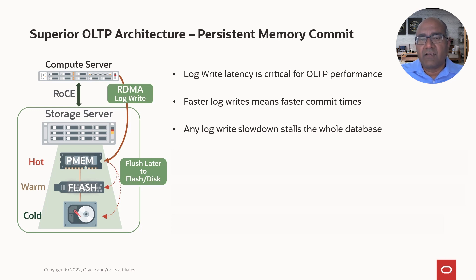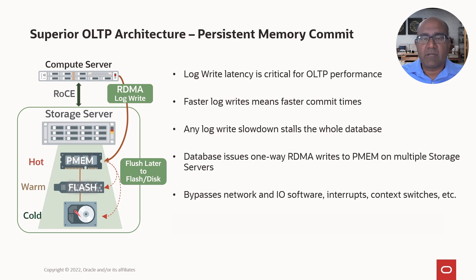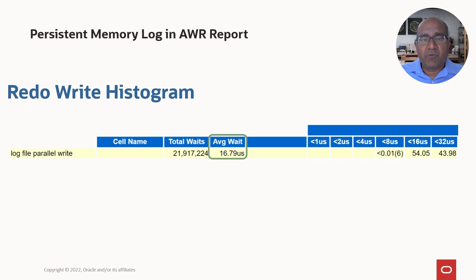Log writes are extremely critical for OLTP performance. Faster log writes mean transactions get committed faster. A slow log write is like a stalled car on a freeway — the backlog takes a very long time to clear. On an Exadata, the database issues one-way RDMA writes to persistent memory on multiple storage servers simultaneously. Since RDMA is sent to multiple storage servers, the IO is resilient to failures. It bypasses network and IO software, interrupts, and context switches, resulting in up to 8x faster log writes. In the AWR Redo Write Histogram, for 21 million waits the average wait time was only 16.79 microseconds — compared to hundreds of microseconds on non-Exadata systems.